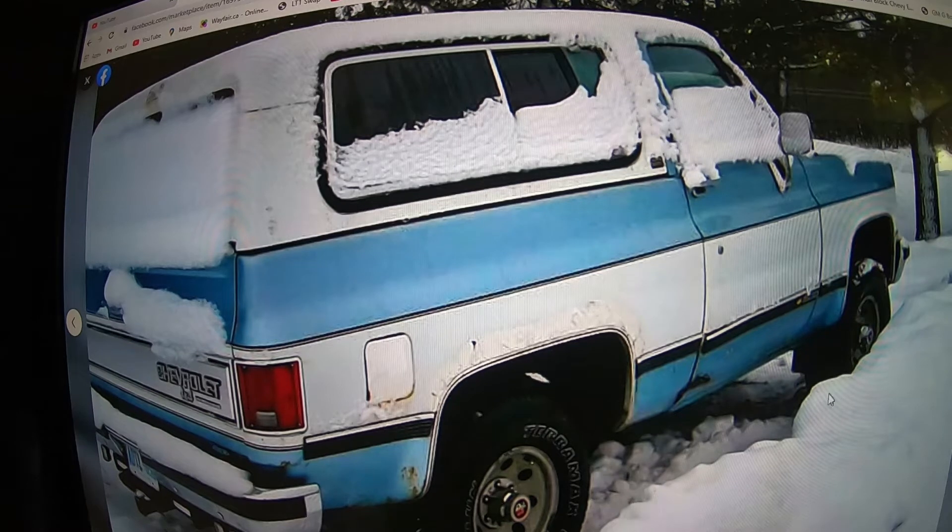It did have body work and paint done to it quite some time ago, but it's all bubbling around the quarters if you can't tell. He wants $3,500 or best offer. The seller says it's got a new motor installed about a thousand kilometers ago and he's still driving it — though keep in mind this ad is about a year old, so who knows.